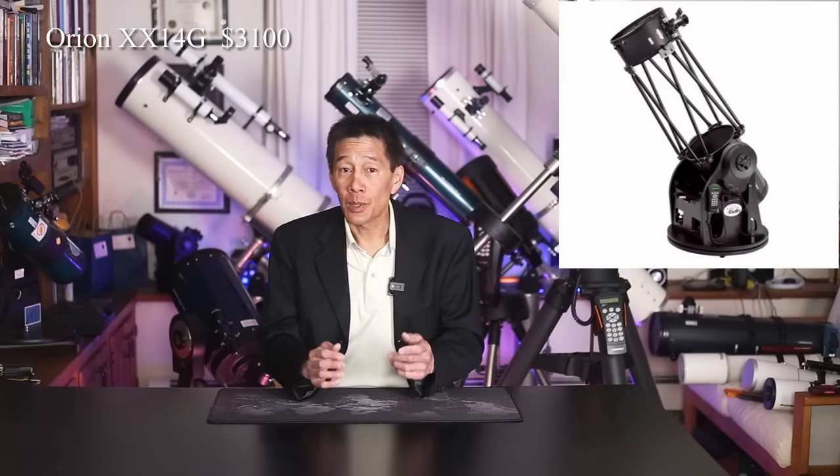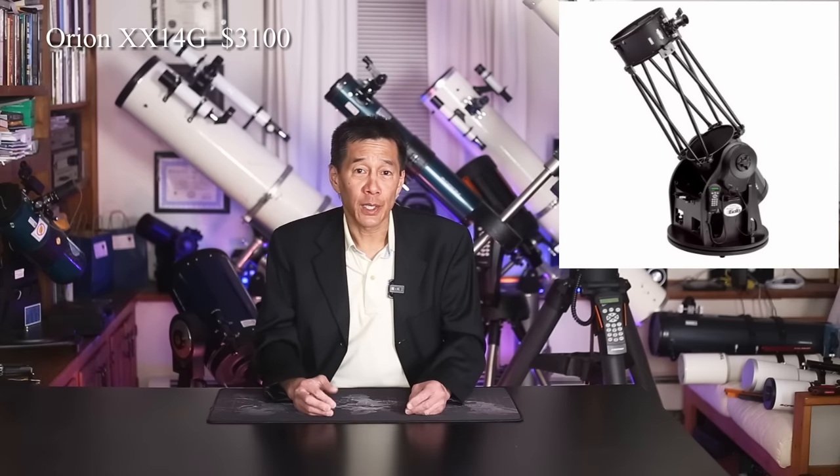At the $10,000 level, we're going to build off of what we had at the $2,500 level. We'll keep the 8-inch Schmidt-Cassegrain on an equatorial go-to mount, keep the 8-inch Dobsonian, and keep the killer refractor — the Takahashi FC-100. With the money that's left over, you deserve a light bucket. You deserve one night when you're going to go out and really try to hunt something dim down and get serious. I'm going to pick for you an Orion XX-14G — a Dobsonian go-to reflector with a generous 14-inch aperture — and the price is quite reasonable at around $3,100.